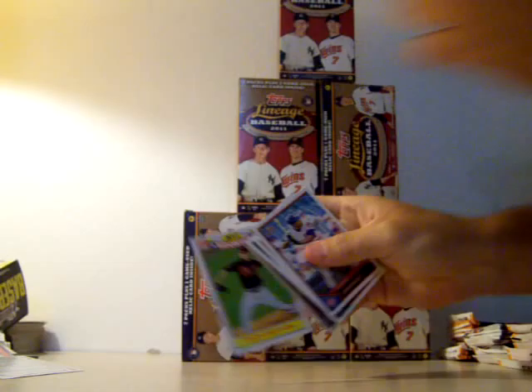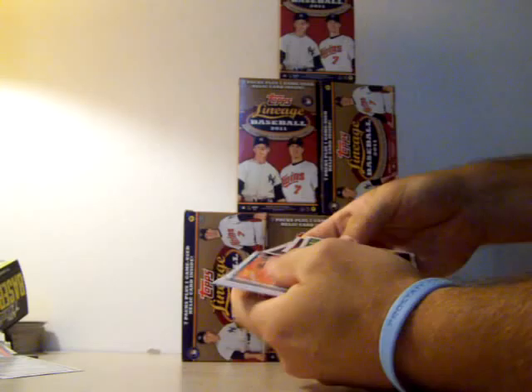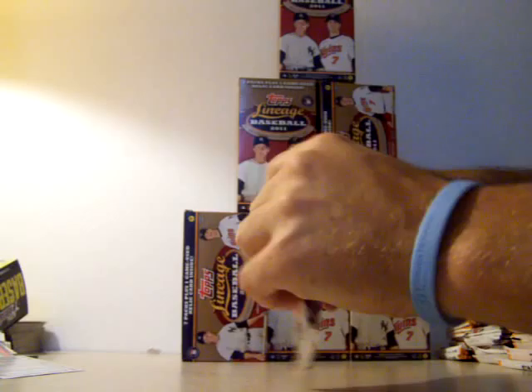First pack: Drabeck rookie, Adelman Young, Diamond Anniversary card, a Zach Britton rookie, Fielder, Hart, Fools. Second pack: Walter Johnson, Mickey Mantle, Josh Johnson, Jamie Garcia, Pedroia, Ichiro, Anguilar.